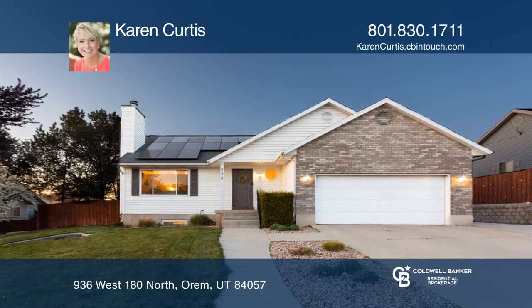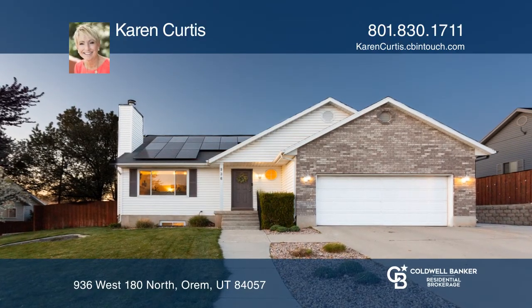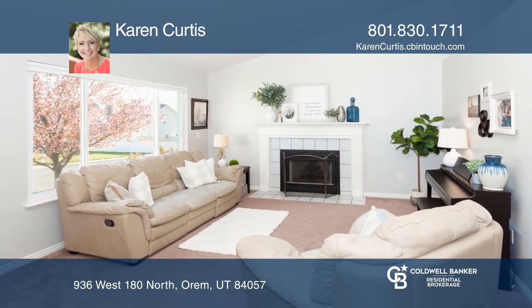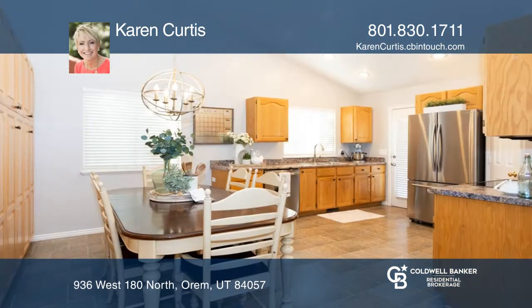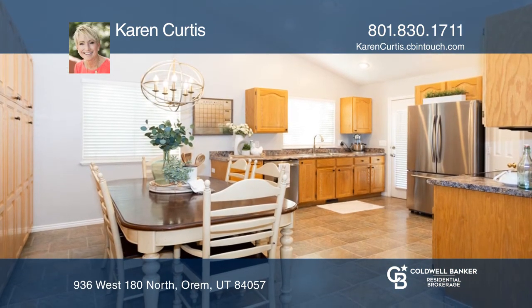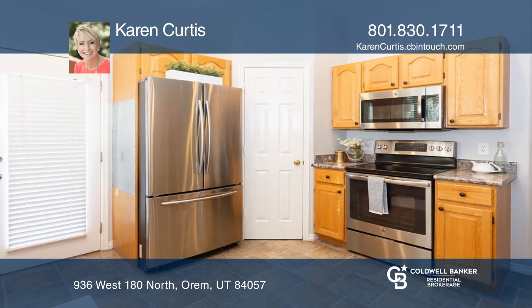This beautiful Orem Rambler is set in an idyllic location. Features include a large open kitchen, single level living, bright and inviting living spaces, and a gorgeous master bedroom with an en suite master bathroom.